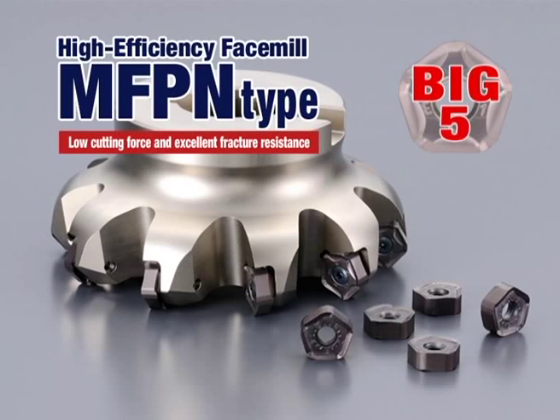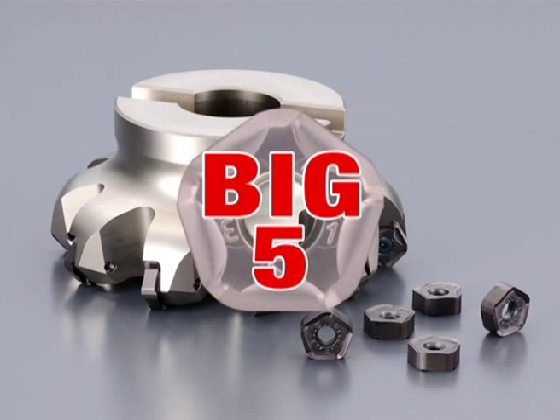The MFPN High Efficiency Face Mill. Discover the five key advantages of the highly efficient MFPN face mill.